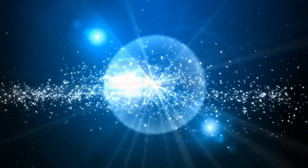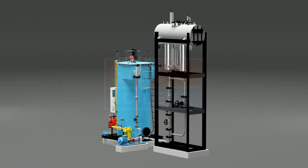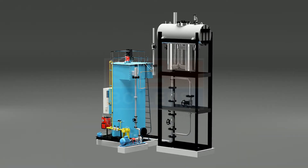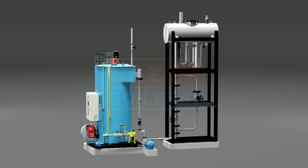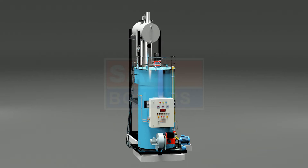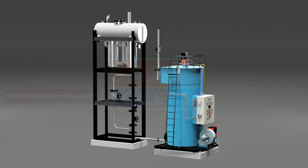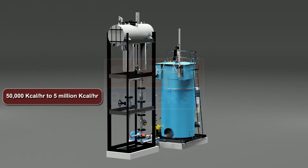High-Therm series vertical oil and gas fired thermal fluid heaters. High-Therm series thermal fluid heaters are made as per international standards. These are vertical coil type, 3-pass design, and range from 50,000 kilocalories per hour to 5 million kilocalories per hour.